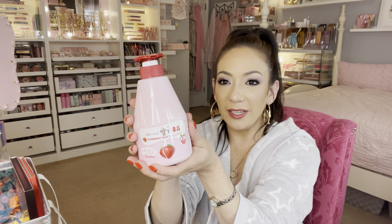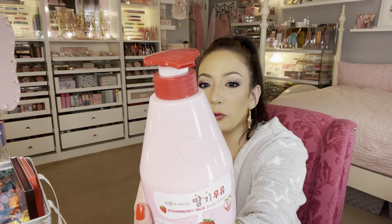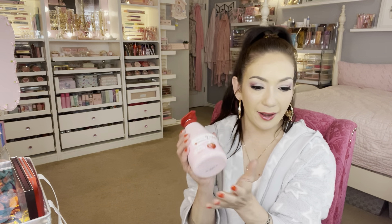I picked up this body lotion — I already have the body cleanser and I love the smell. These are a K-beauty brand and the packaging reminds me of Sanrio or Kawaii characters, like My Melody — those kind of cute little cartoon characters.